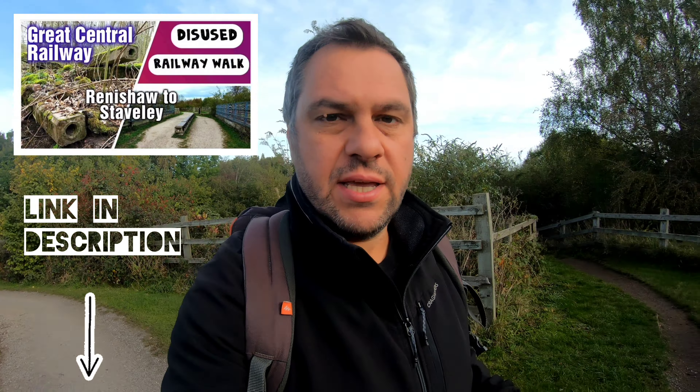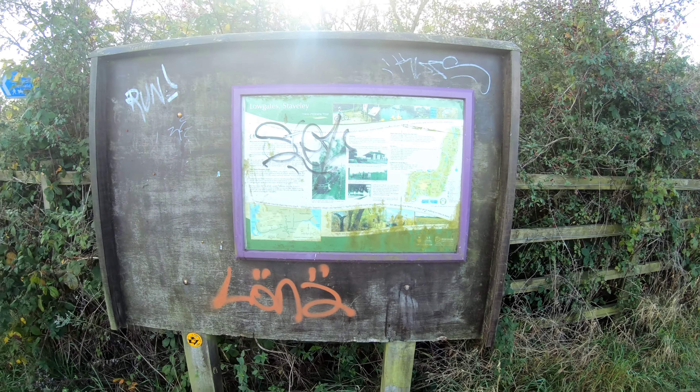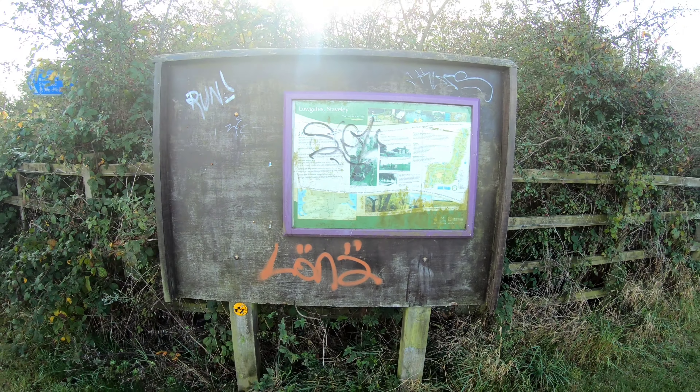This bridge goes over the old Barrow Hill to Clown Line, obviously disused now. We've got that old little cute bridge at the side. We've got the disused Chesterfield Canal just behind us here, so there would have been a bridge going over that at one time as well. There's a bit of an information board here that's been vandalised — just some snaps of the station, quite a bit of damage on that board.